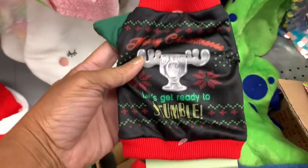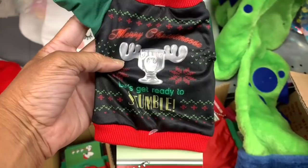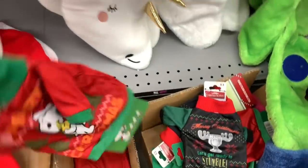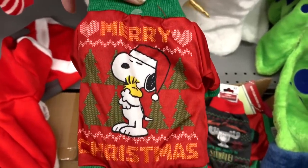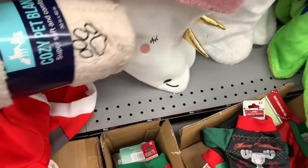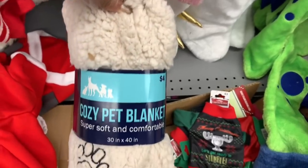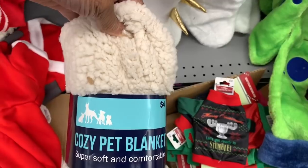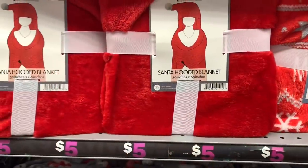Looking down at the bottom, they have ugly sweater bottom covers for dogs for three dollars — they're hilarious. There's also a cute Merry Christmas one with Snoopy on it. In the back they have cozy pet blankets, which would be great Christmas presents for your dog if they've been good.